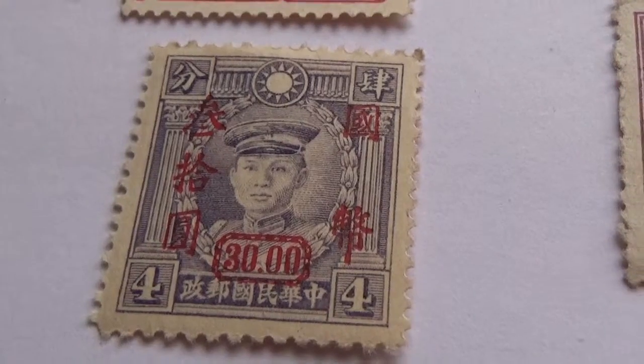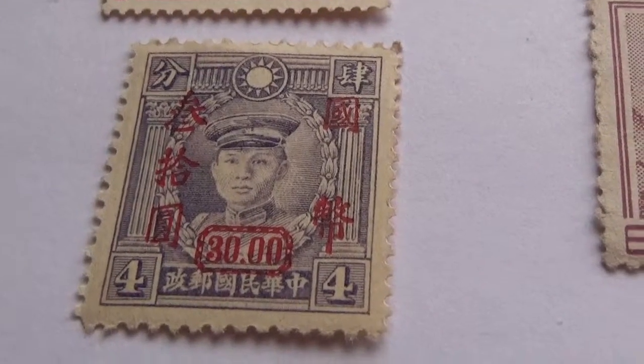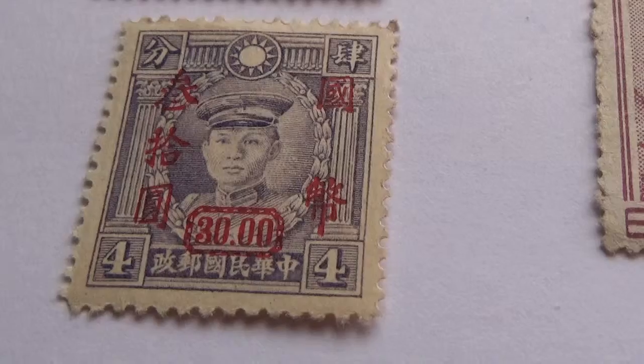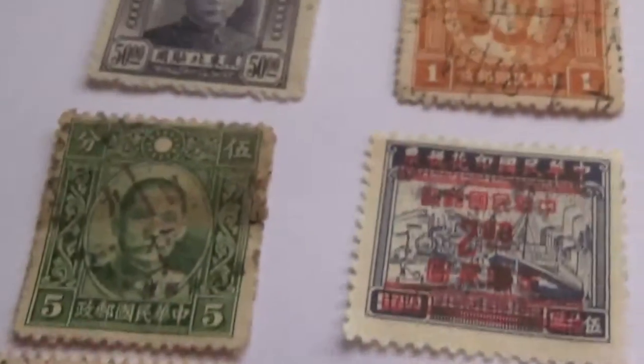Today we're going to show you some rare and vintage oriental stamps. So let me take you through a lot of them. Let's start at the beginning.